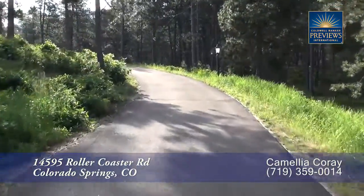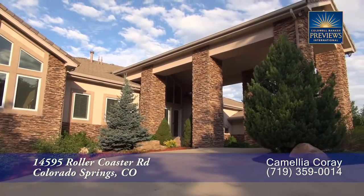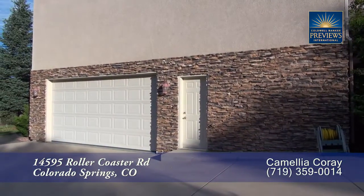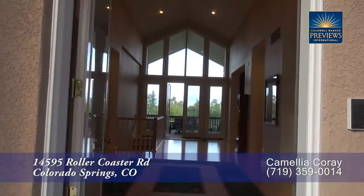It features five bedrooms and six baths, with just over 4,740 finished square feet, and two separate two-car garages. As you step into this custom home,